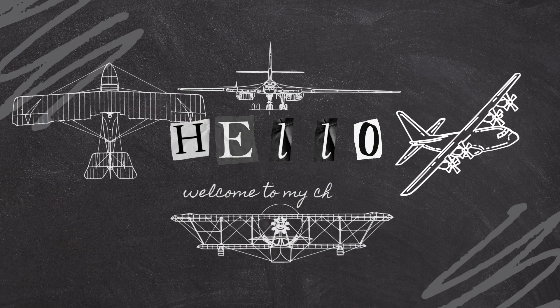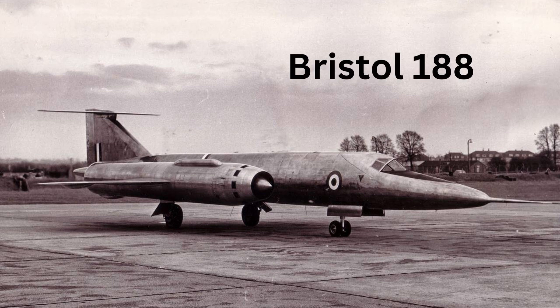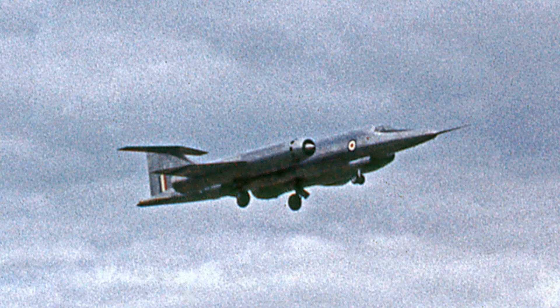Welcome to our channel. Today we are going to explore failed aviation designs in history. The Bristol 188 was a British supersonic research aircraft designed in the 1950s to explore the potential of high-speed flight. The purpose of the aircraft was to test the feasibility of supersonic flight at low altitude and to develop technologies that could be used in future military aircraft.